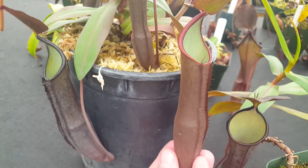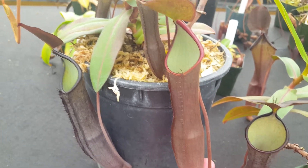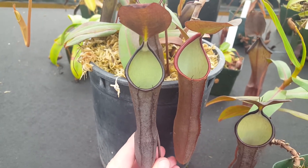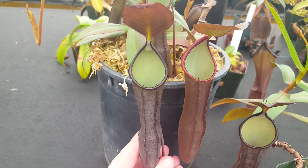You can see that fresh pitchers have a little bit more of a reddish color to the pitcher and the peristome, but that ages in over time — so these are two pitchers on the same plant. The one on the right opened this week, and the one on the left has been open for a month or so.